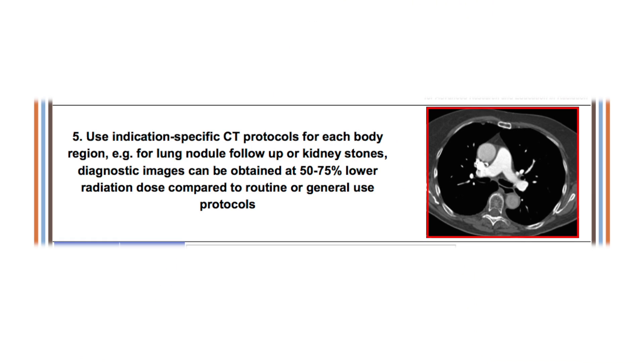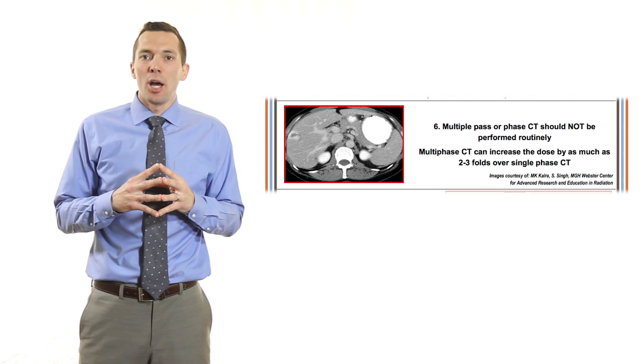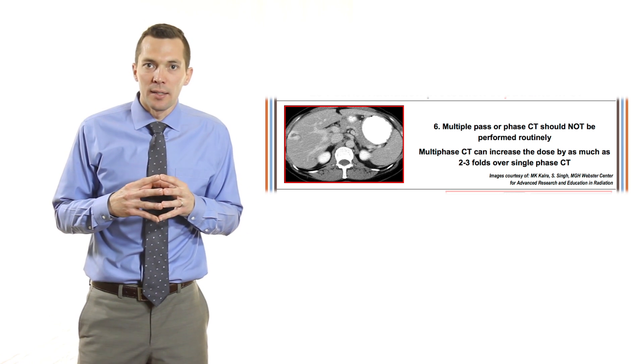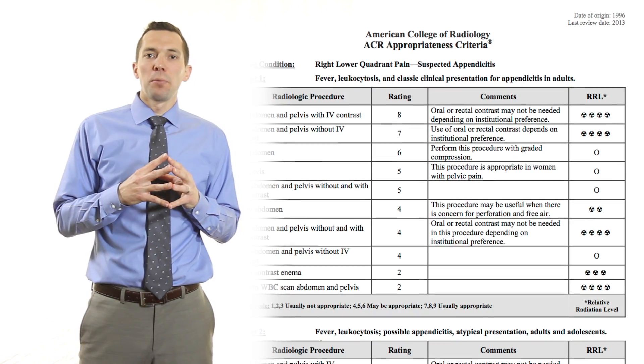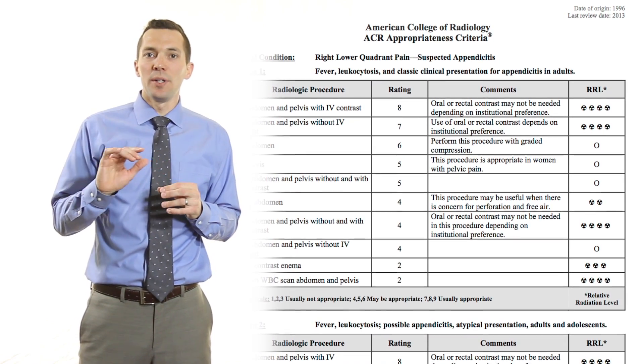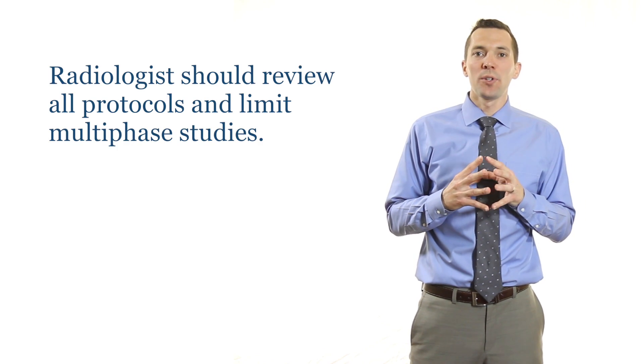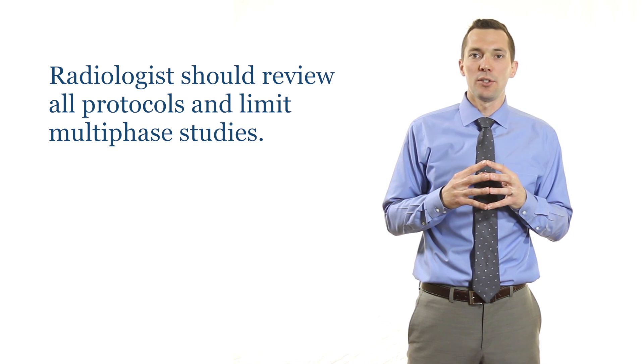Pearl 5 recommends using indication-based protocols. For example, scans for lung nodule screening or kidney stone follow-up can be done with 50 to 75 percent less dose than a routine chest or abdomen and pelvis protocol. Pearl 6 states that multi-phase exams should not be routine. Multi-phase studies can have two to three times more radiation than a single-phase study. It is recommended that radiologists review all protocols and limit multi-phase exams to specific situations.